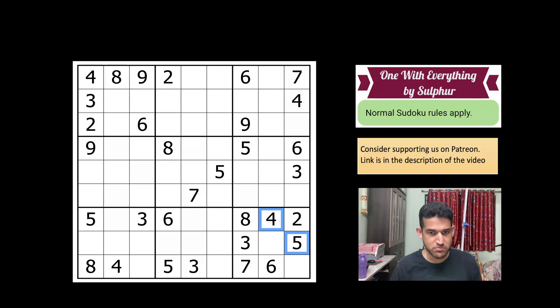If you look at box one, one and nine are the missing digits. Let's focus on rows and columns which are almost filled. Column one: the missing digits would be one, six, and seven — and seven cannot go in this cell. Row one is missing one, three, and five — and this cell cannot be a five, this cannot be a three.